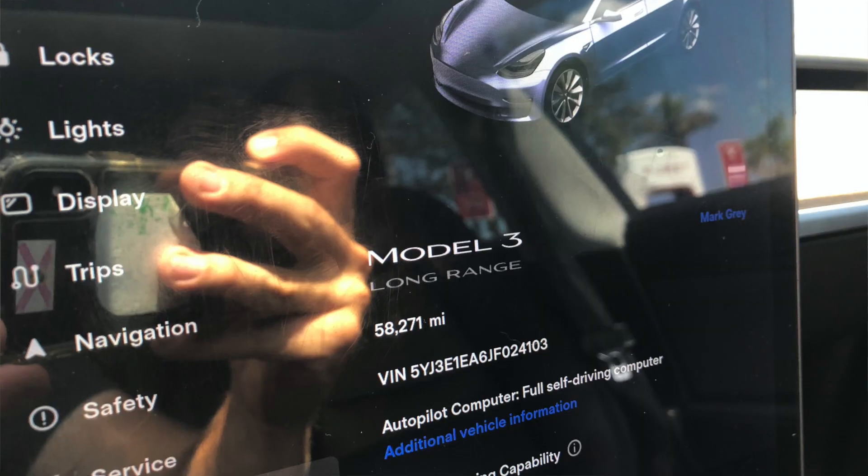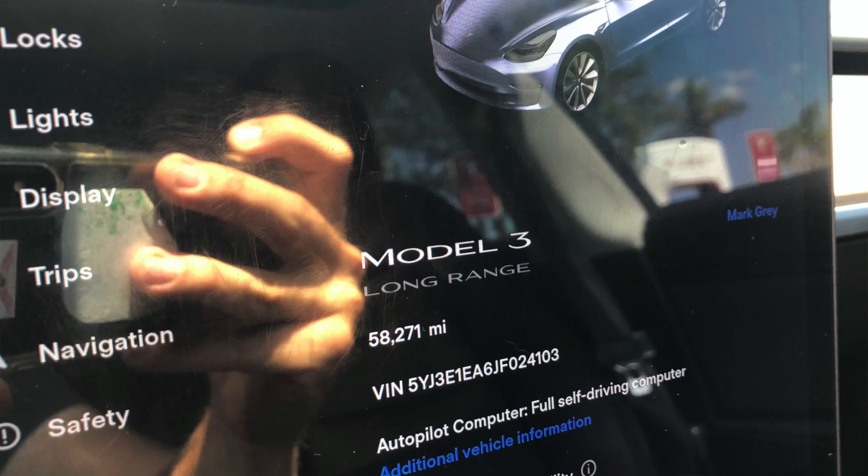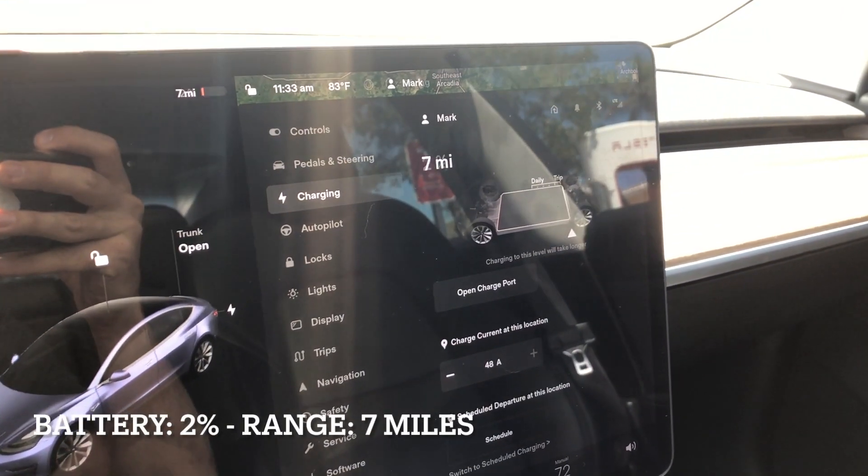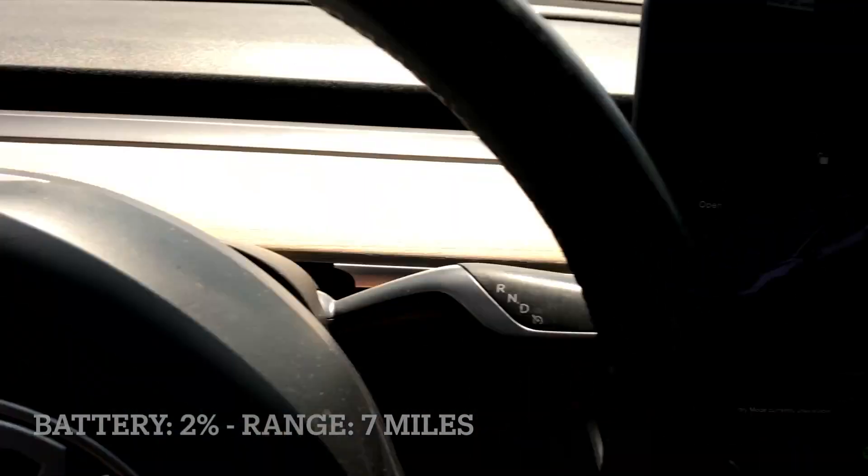Good morning guys, Ivan here. In this video I want to show you a time-lapse of this 2018 Tesla Model 3 Long Range charging from 2% all the way up to 100%. In addition to that, I also want to show you how much range loss the car has experienced at 100% from when it was brand new till now, with 58,271 miles. We got seven miles to empty, or roughly 2%. Let's go plug this car up.